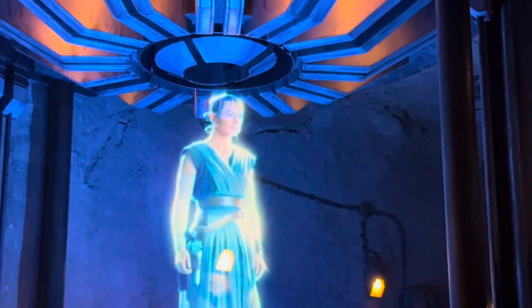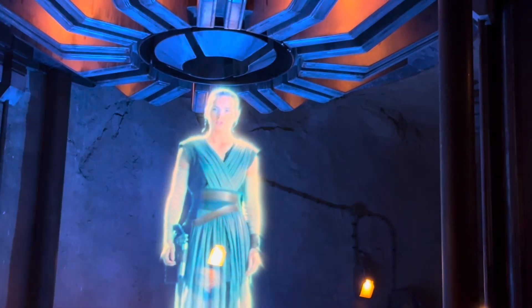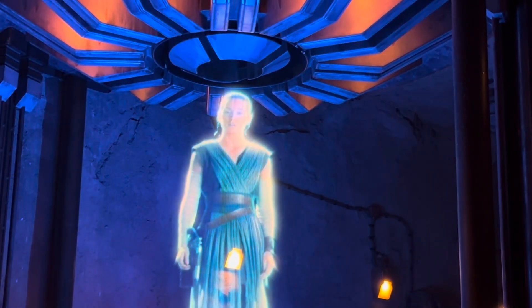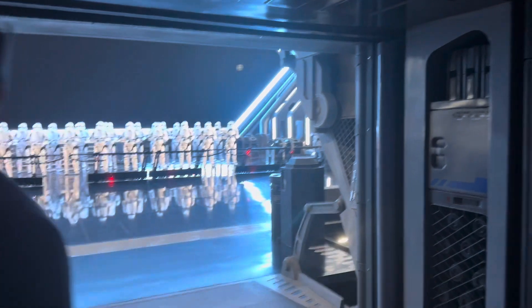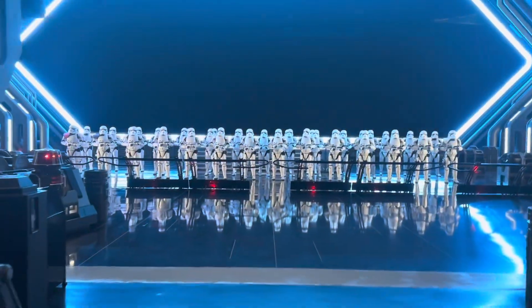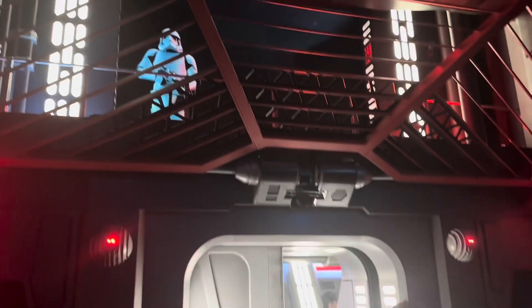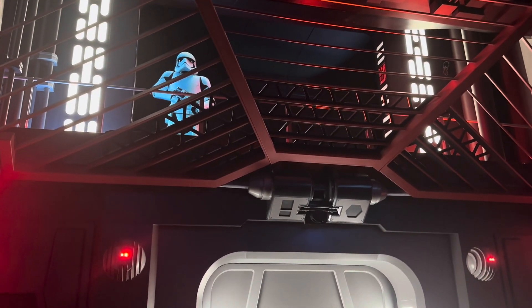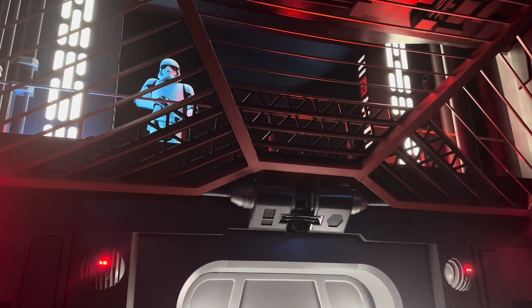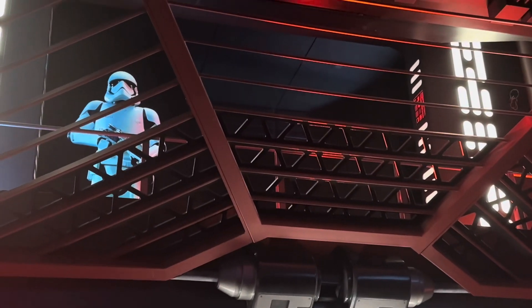Is everyone assembled? Good. Should we have tried prep? Recruits, thank you for joining the cause. A Resistance team led by my friend Finn has infiltrated a First Order Star Destroyer — you're searching the ship.